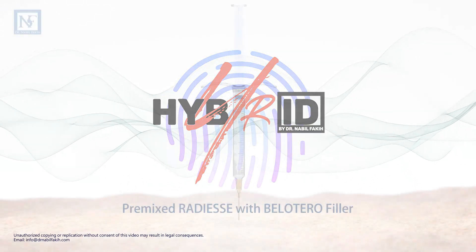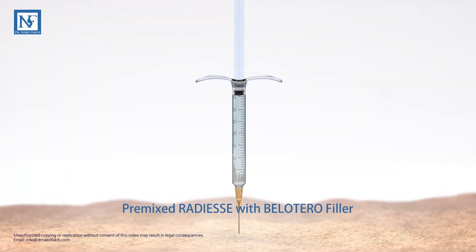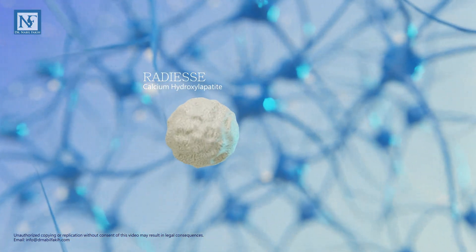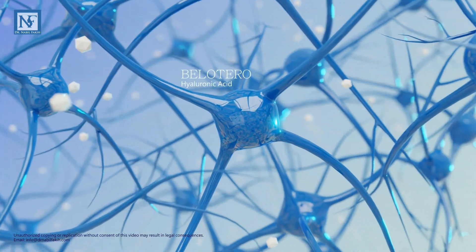This is a representation of the mode of action of hybrid fillers. Hybrid filler is a groundbreaking injectable formulation that marries synthetic calcium hydroxyapatite microspheres with a cross-linked hyaluronic acid.